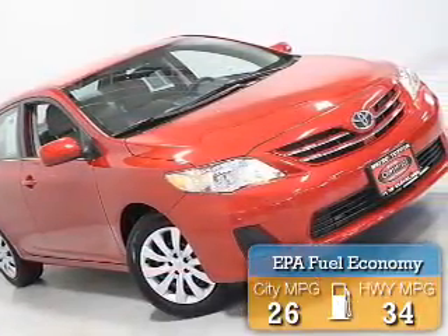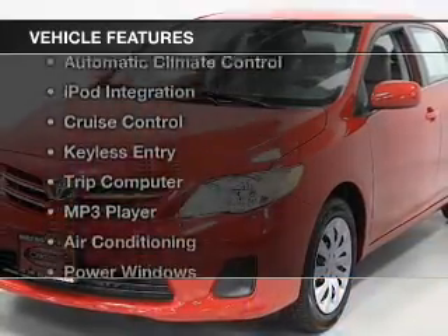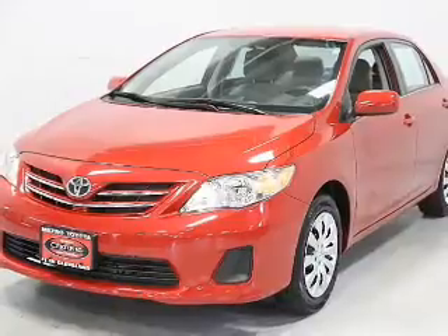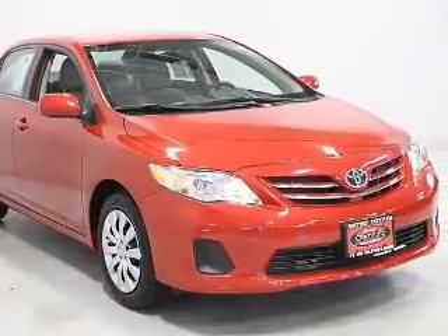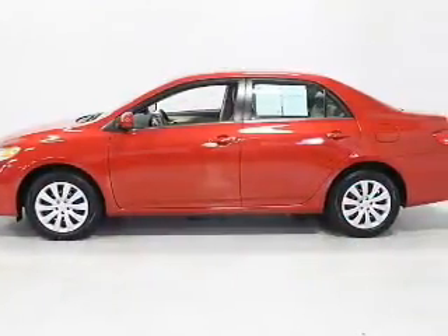Great fuel efficiency saves you money by requiring fewer trips to the gas station. The features include Bluetooth connectivity, steering wheel controls, automatic climate control, iPod integration, cruise control, keyless entry, a trip computer, an MP3 player, air conditioning, and power windows.